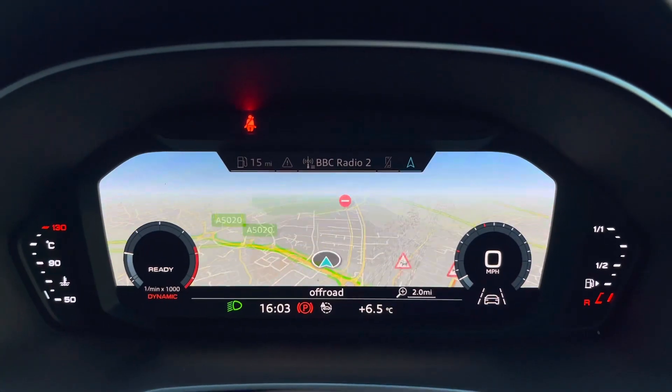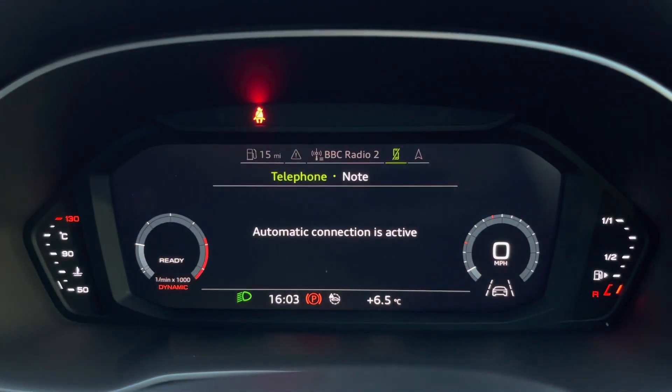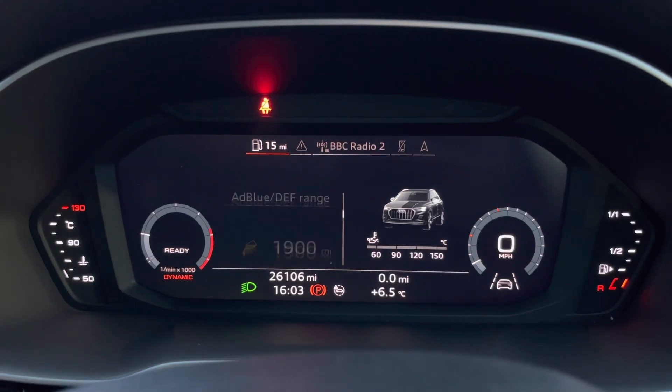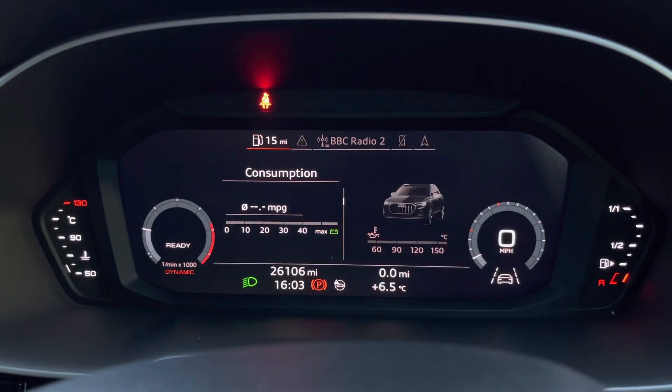And using the left-hand controls on the steering wheel, this allows the driver to easily customise the different displays to suit their preferences. You can also zoom in and out of the speedometer as well as the rev counter, depending on what you prefer.